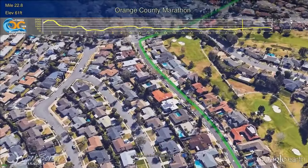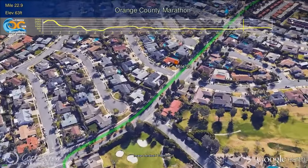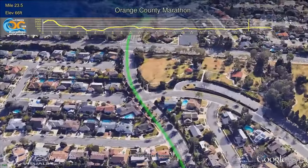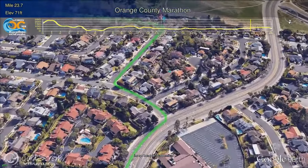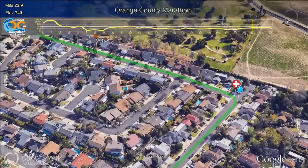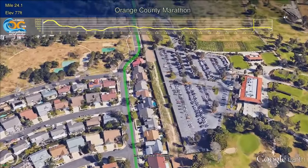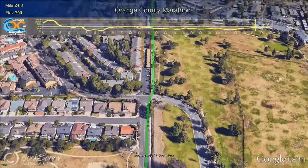Runners will turn right onto Mesa Verde Drive West for a nice shaded section, headed up to the water station just past Mile 23. Continuing across Adams Avenue, runners will have a slight downhill and a left turn onto Oriel Drive, followed by a right on Cardinal. The Bird Streets, as they call them here, have become a runner's favorite with all the neighborhood support. A quick turn on Tanager Drive, and the Mile 24 Water and Gatorade Station, with cheering athletes from nearby Estancia High School supporting the runners.